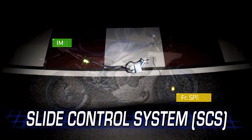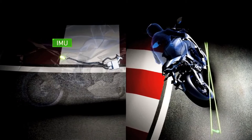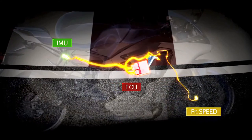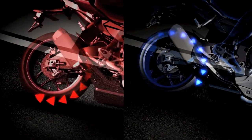The Slide Control System, the first of its kind on a production motorcycle, comes directly from the YZR-M1. If the gyro sensor detects too much yaw while accelerating during hard leaning conditions, the ECU will step in and control the engine power to reduce the slide. This too can be adjusted by the rider.